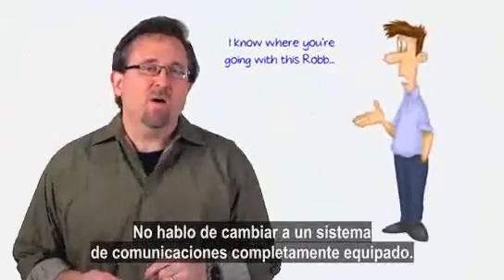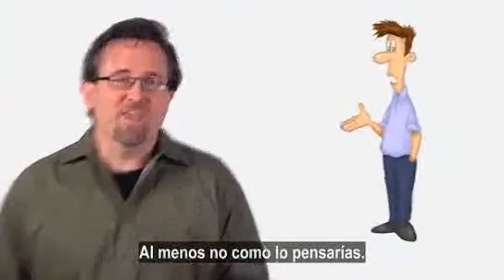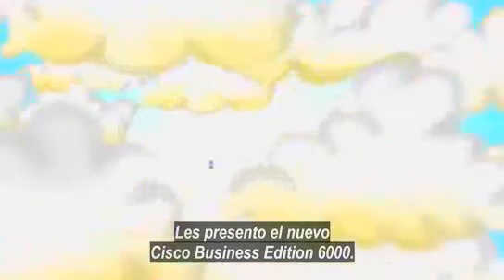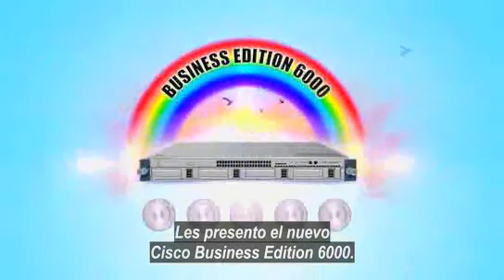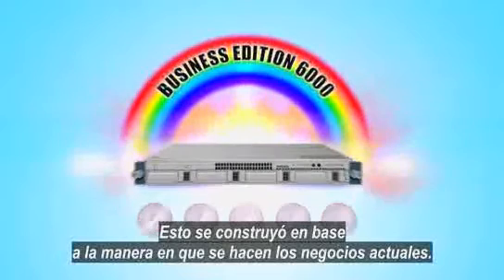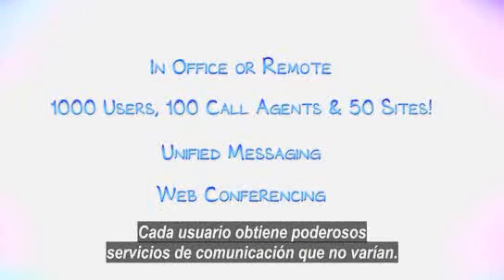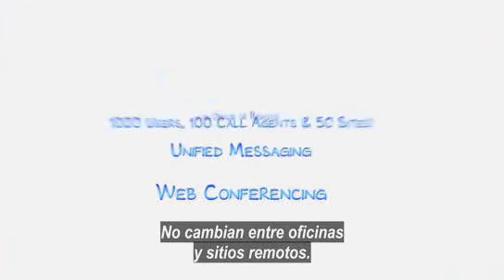Actually, I bet you don't. I'm not talking about going to a full-blown unified communication system, at least not the way you might think. I want to introduce you to the new Cisco Business Edition 6000 solution. This thing is built for how business gets done these days. Every user gets powerful communication services that don't vary — they don't change between office and remote sites.